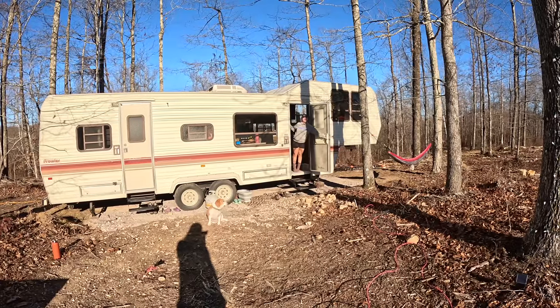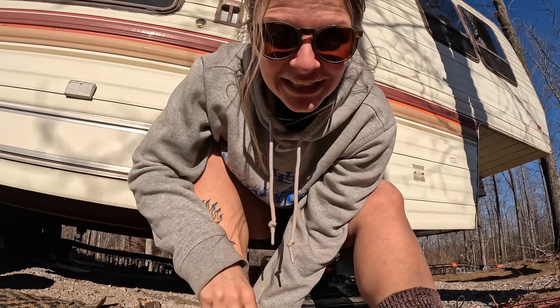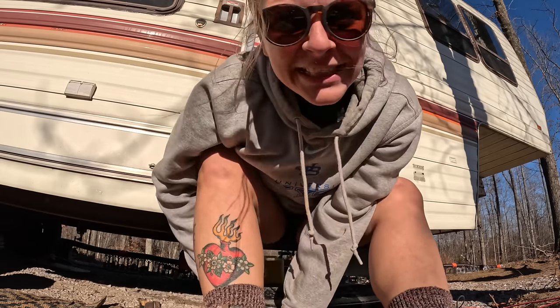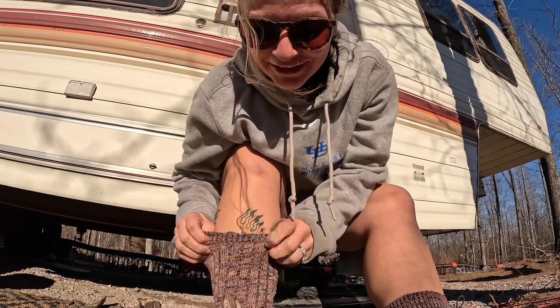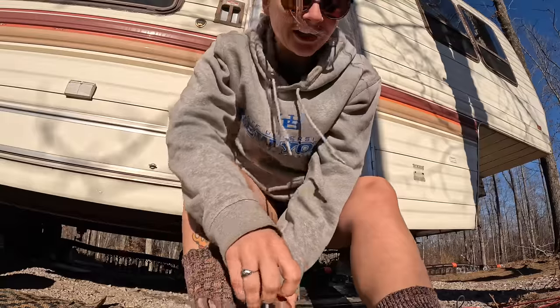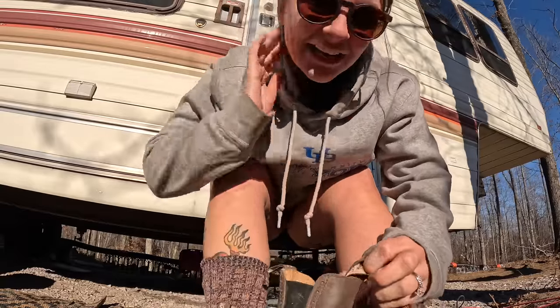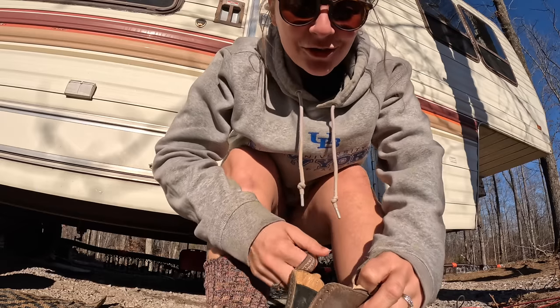Good morning, Runaway Ranch! It is about two weeks before Christmas, and it's supposed to be 60 degrees today, which obviously I love. So we are going to take advantage of this beautiful day, get some things done, spend some time outside, and just enjoy the sun.